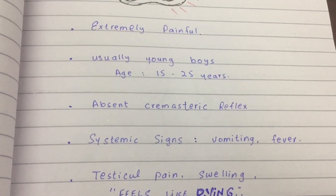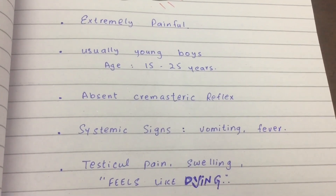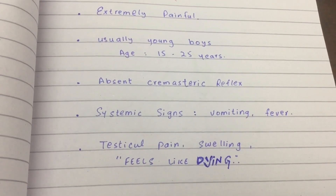Other systemic findings are also present, like nausea, vomiting, and fever. In summary, there's severe testicular pain, some swelling, and it feels like dying.